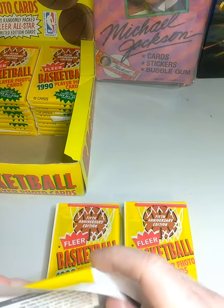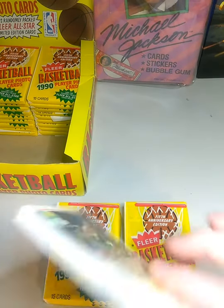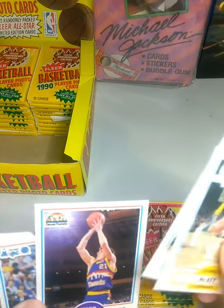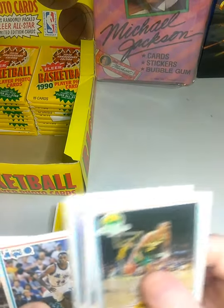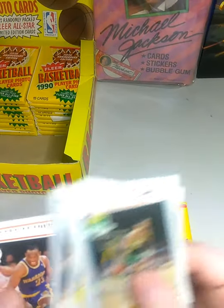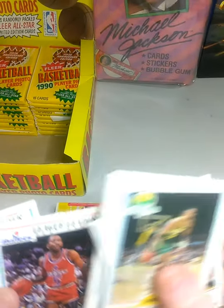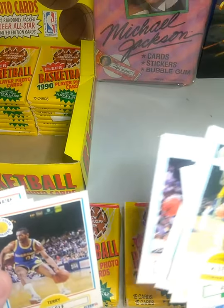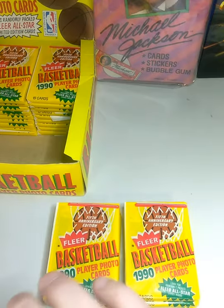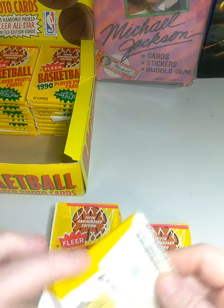Let's see who we got on the back of this one. Mark West, Derek McKee, Poo Richardson, Sam Vincent, Charles Shackleford, Jeff Malone, Charles Smith, Mitch Richmond, Purvis Short, Daryl Walker, Terry Teagle, John Williams, Karl Malone, Mark West. We got six packs left, five after this one.